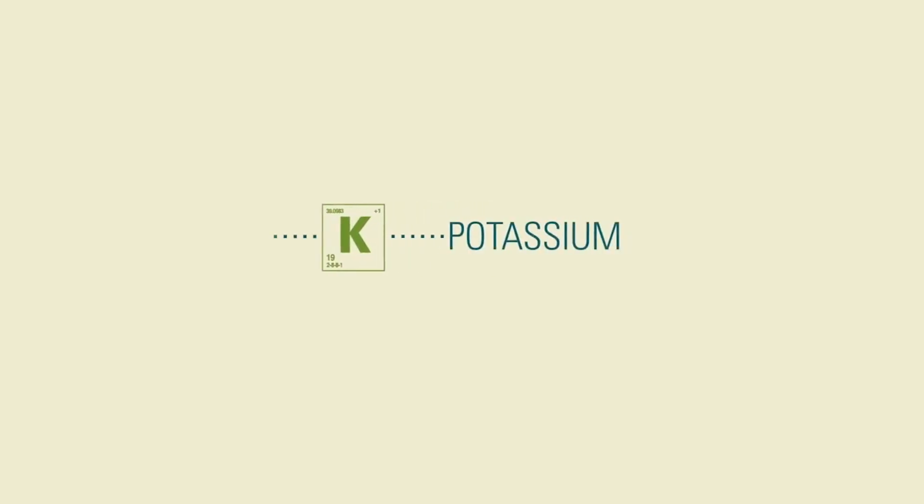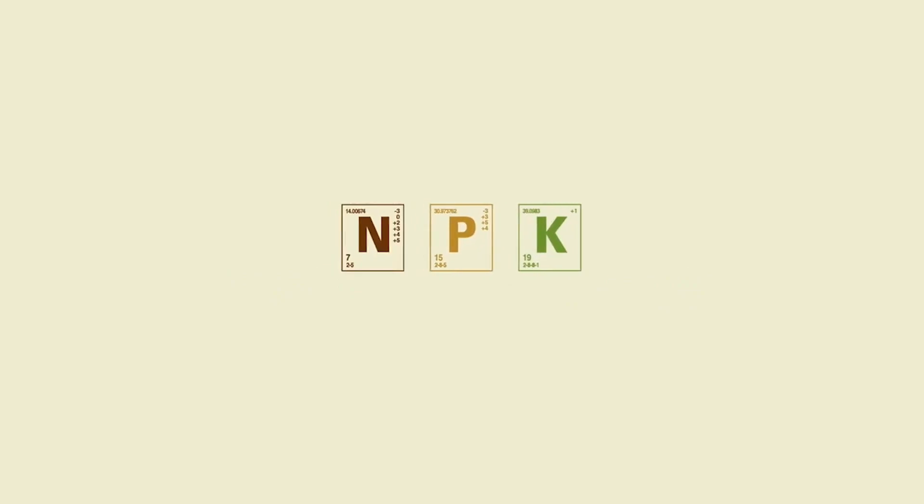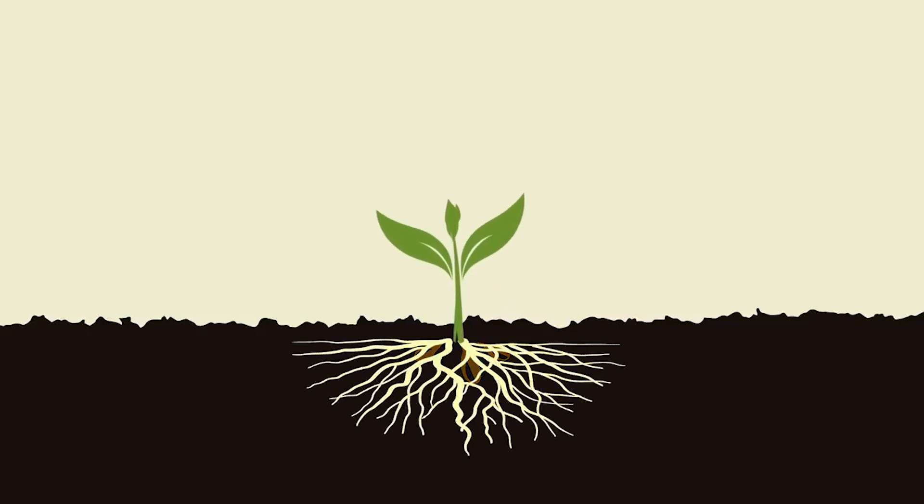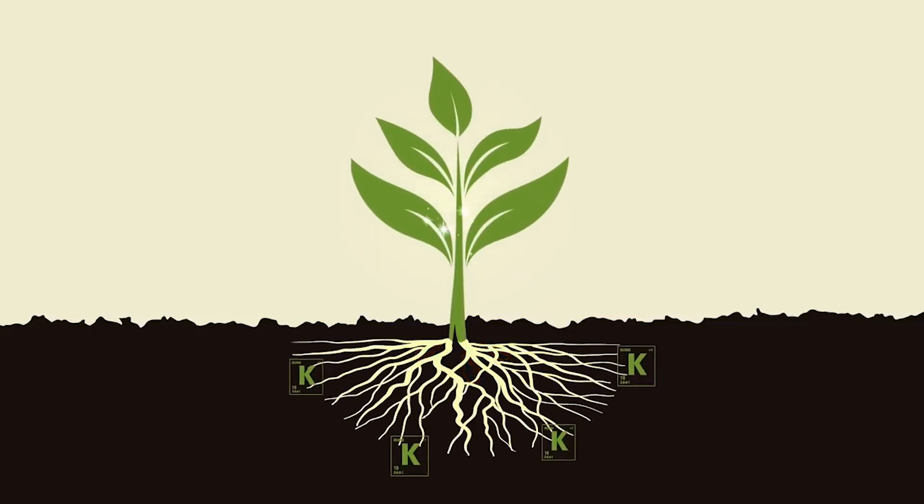Potassium, also known as potash, is one of the three essential macronutrients. Potassium plays an essential role in ensuring healthy crops and optimal yields. It's required for the activation of over 80 plant enzymes. It's responsible for improving a plant's water use from roots to shoots through the regulation of photosynthesis and transpiration.